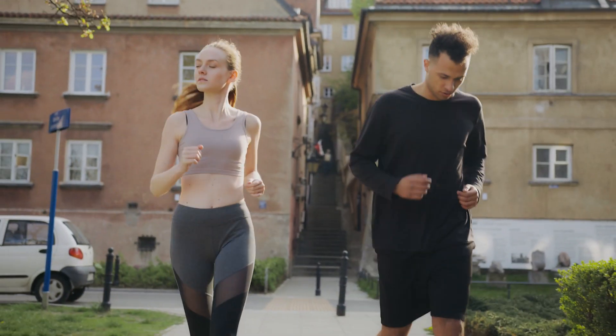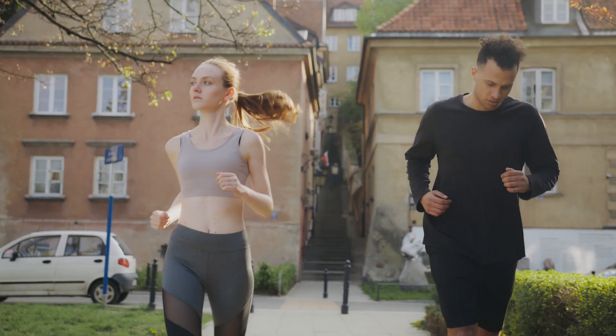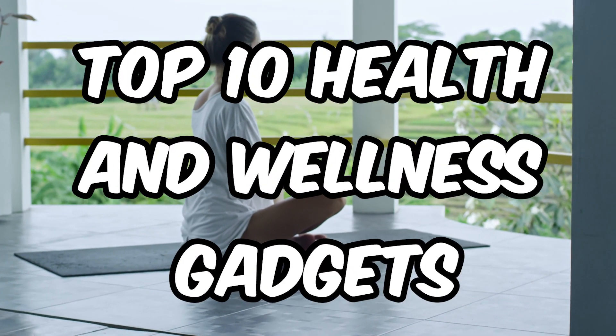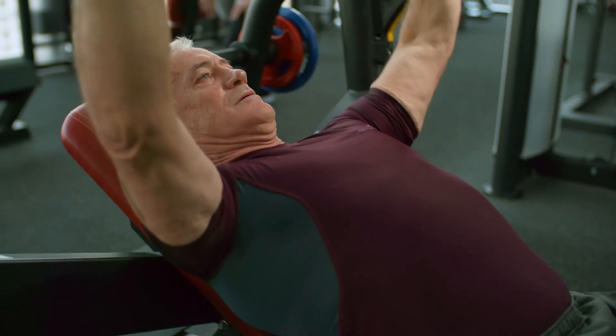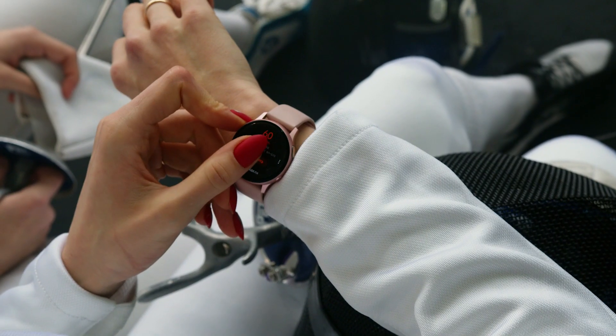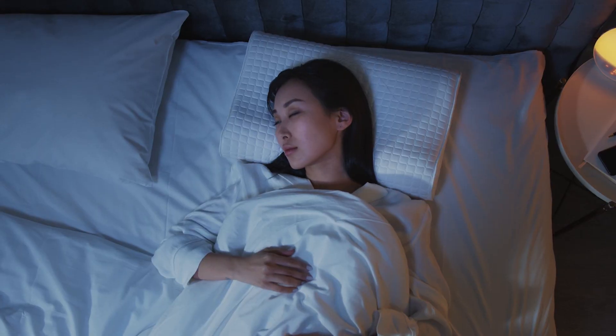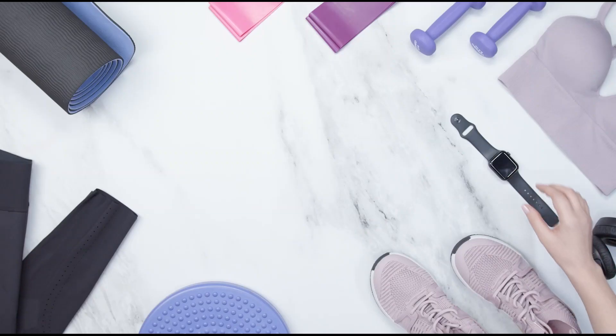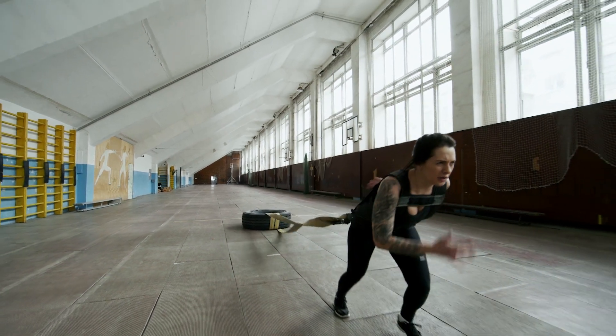Are you ready to take your health and wellness to the next level? Get ready to be amazed because we have compiled the top 10 cutting-edge health and wellness gadgets that will revolutionize the way you stay fit and healthy. From advanced fitness trackers to sleep-enhancing devices, these gadgets are designed to help you monitor your health and achieve your wellness goals. Get ready to discover the latest technology that will transform the way you take care of yourself. Let's dive in.